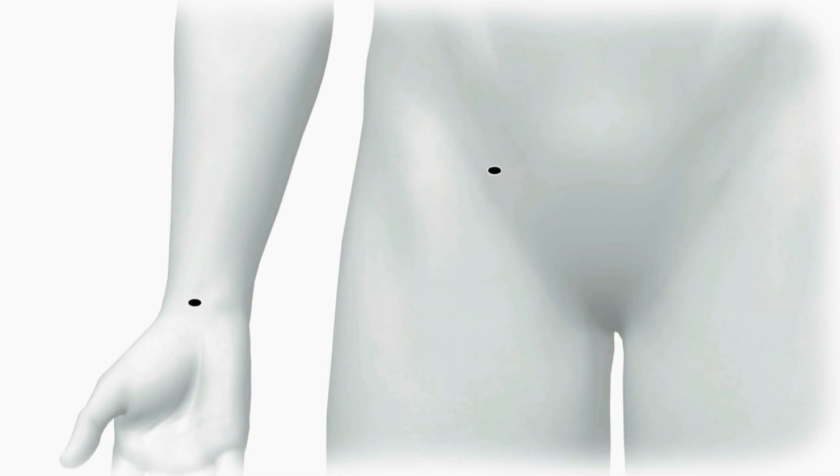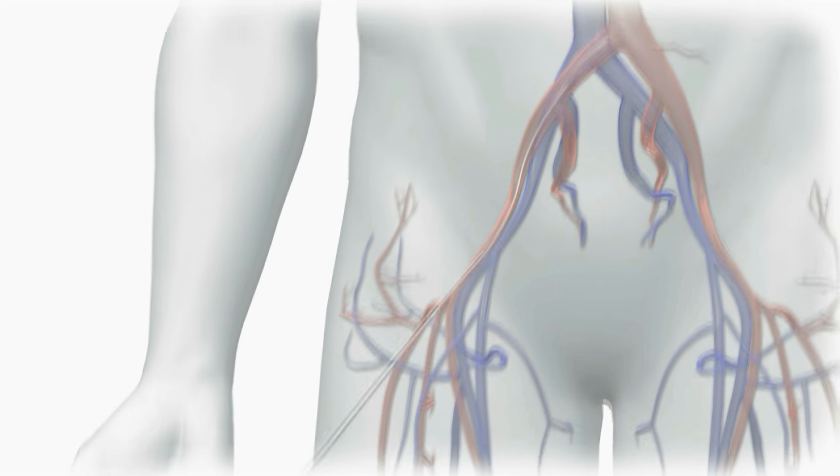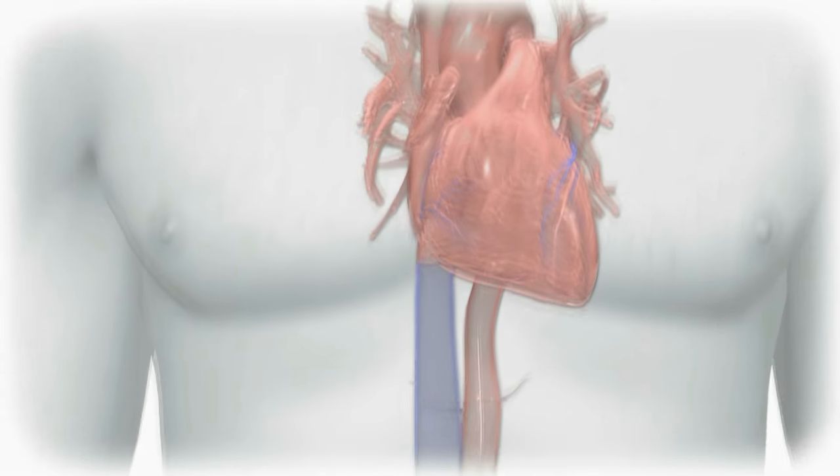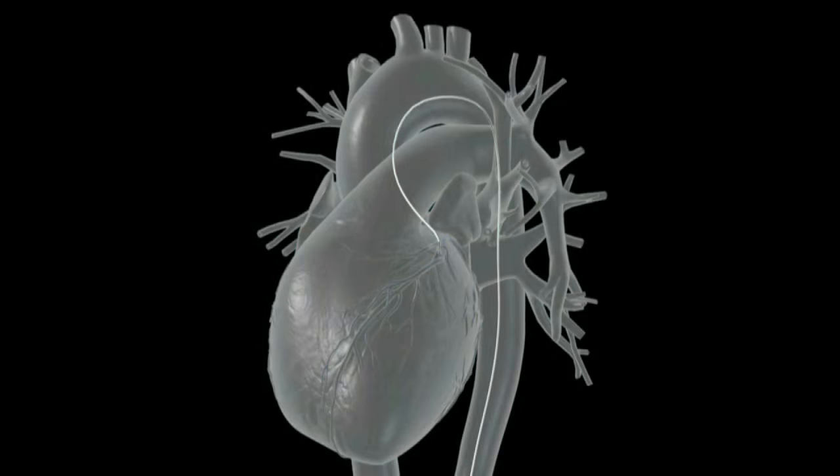During heart catheterization, your cardiologist will make a small incision in either the groin or the wrist. The cardiologist will decide which is best for you. A long, thin tube called a catheter is inserted into the incision. Contrast dye is then injected through the catheter, which highlights the vessels in your heart and allows your doctor to visualize any blockages and evaluate your heart function.